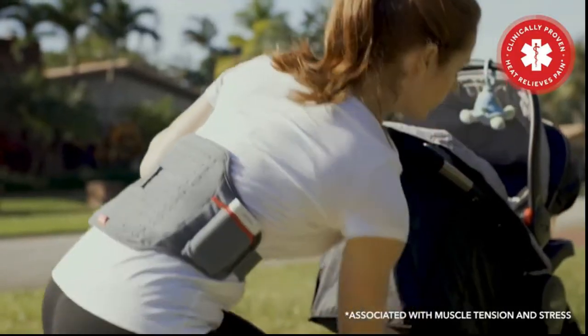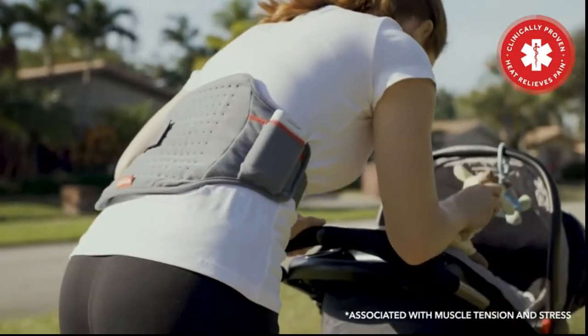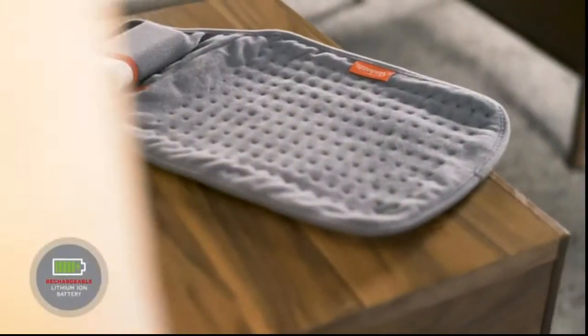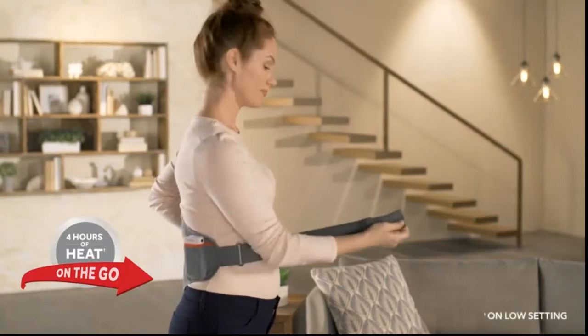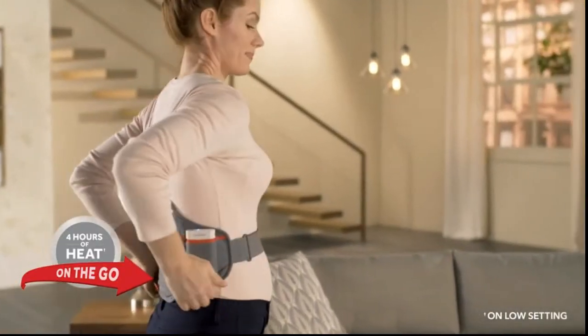Heat is clinically proven to relieve pain associated with muscle tension and stress. GoHeat features a rechargeable lithium-ion battery delivering up to four hours of heat whether at home or on the go.